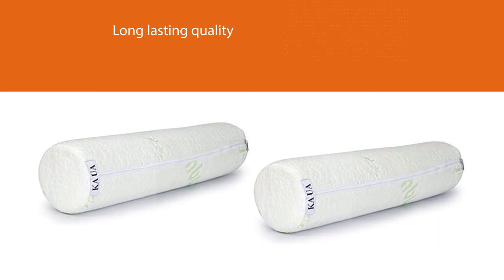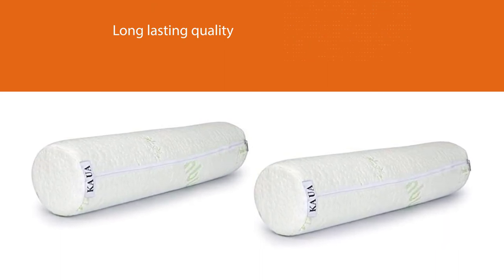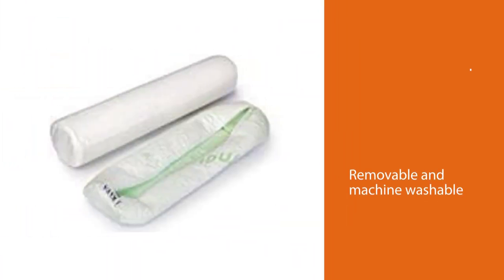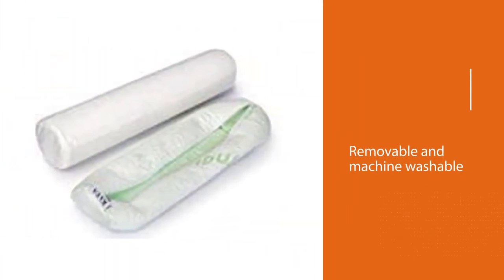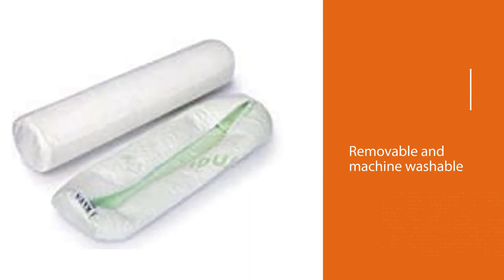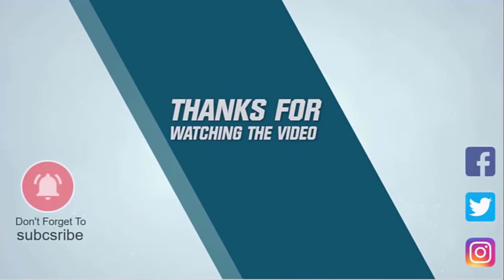The premium removable bamboo pillow cover features hypoallergenic, plush bamboo cloth and a convenient low-profile zipper, making it both removable and machine washable. Thanks for watching the video.